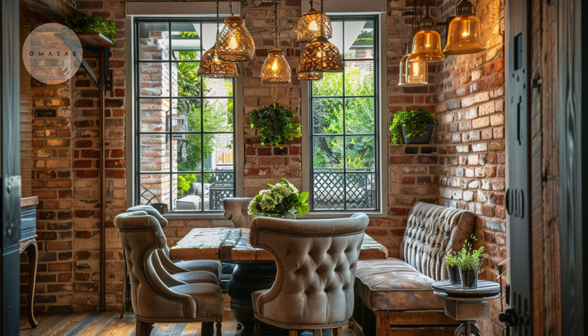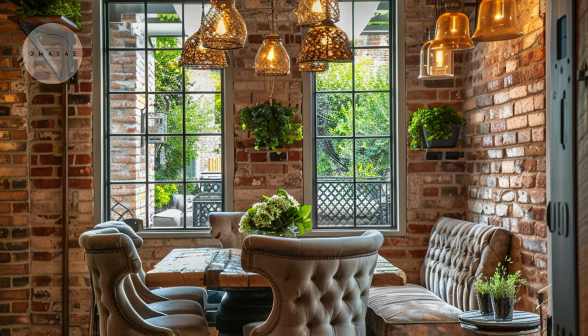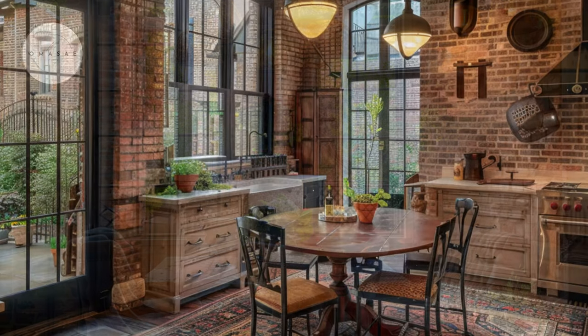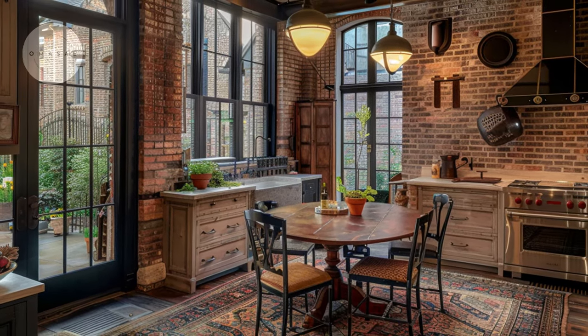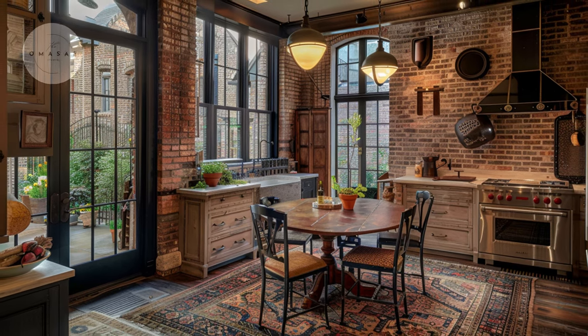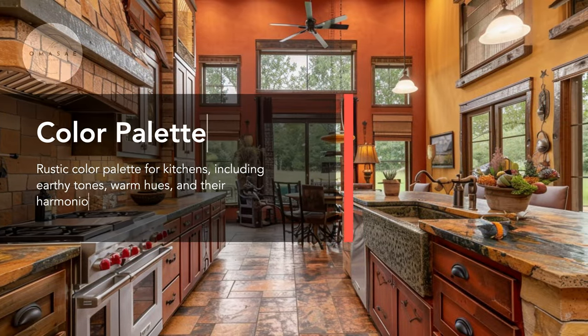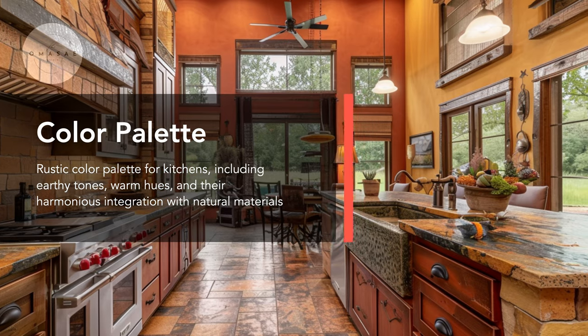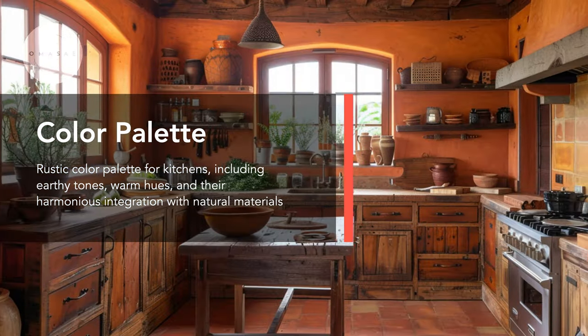Feel the cozy atmosphere of a brick-clad breakfast nook, softly illuminated by pendant lights, inviting you to relax and unwind in rustic comfort. This rustic kitchen is adorned with earthy tones like terracotta and burnt orange, evoking a cozy ambience.